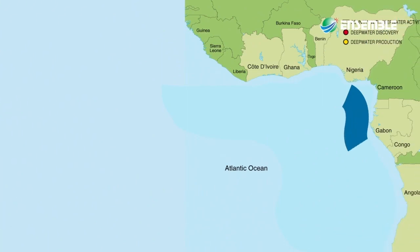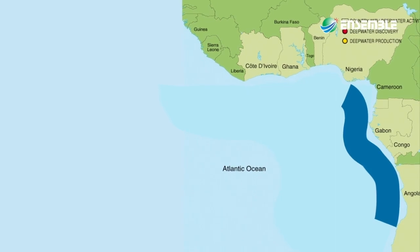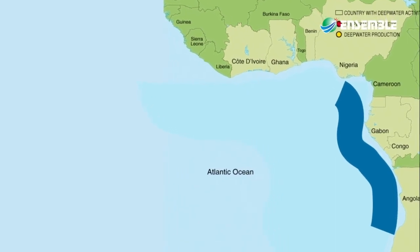The Angolan Basin is located along the West African and South Atlantic margin, which extends from Cameroon to Angola.